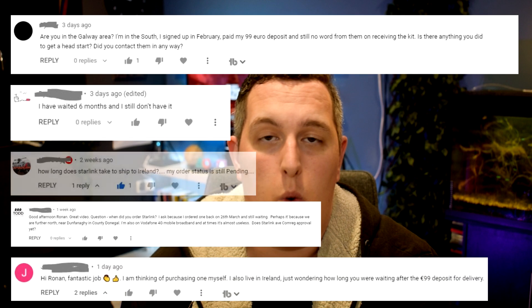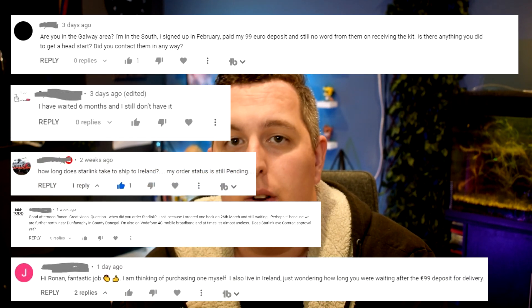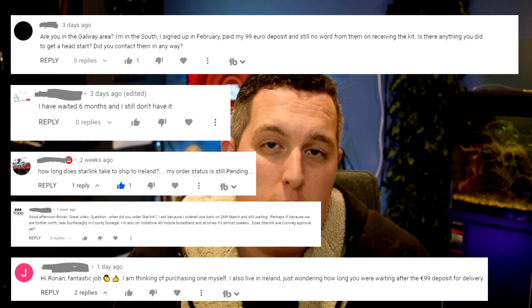The last video was really an unboxing, full setup and speed test of a Starlink kit I recently got. And one of the most overwhelming comments and questions I got on that video was to do with people wondering where their Starlink kit is — they've already paid their deposit — and also other people asking when they can expect to see their Starlink.